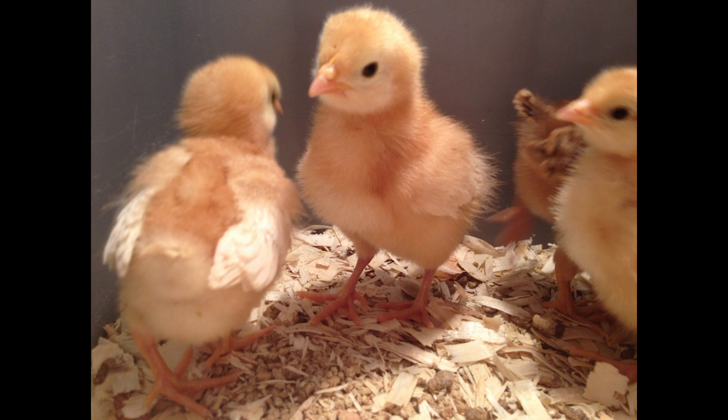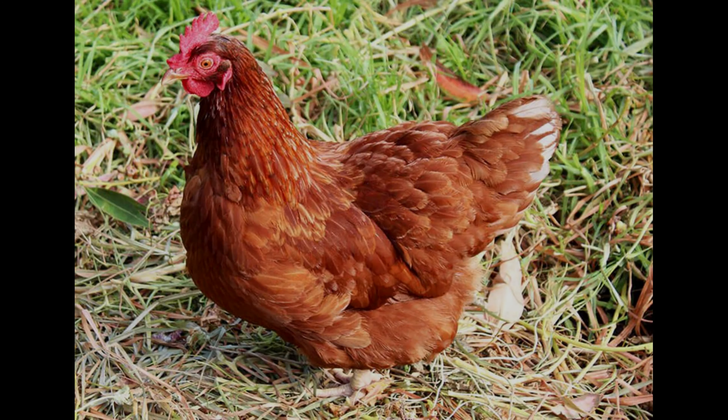Their feathers are reddish-brown and they have a white crest on their head. The breed is noted for its strong, sturdy bodies and good egg production. Issa Brown chickens also have a strong mothering instinct and can be used to nurture other breeds.